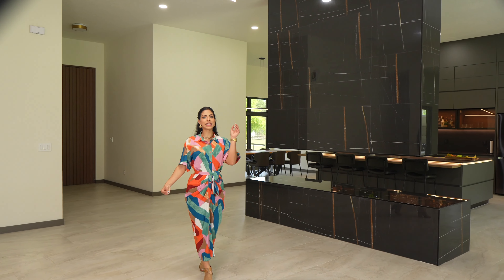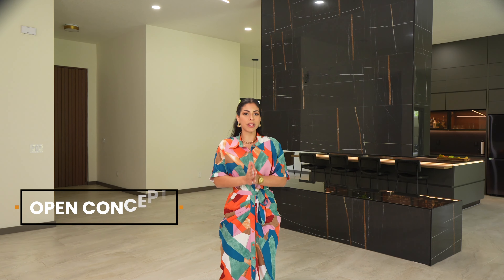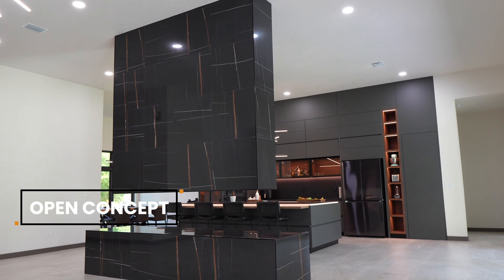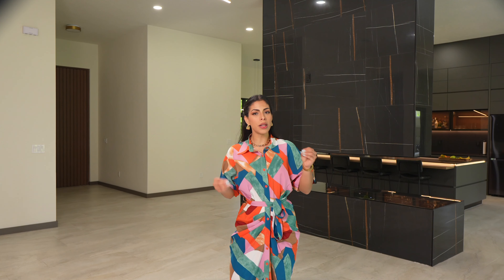With imported tile from Brazil, the open space features 15-foot high ceilings and plenty of natural light. This newly constructed house with its exclusive design invites you to create your own modern palace with your unique style.